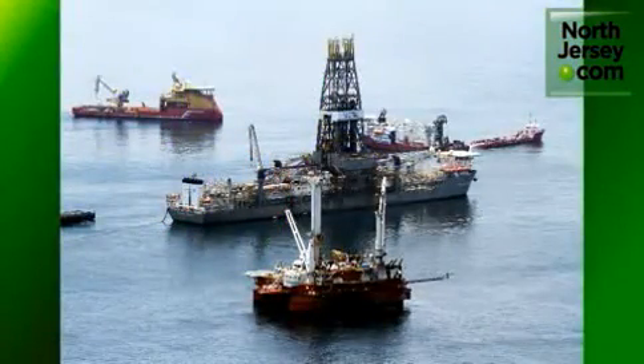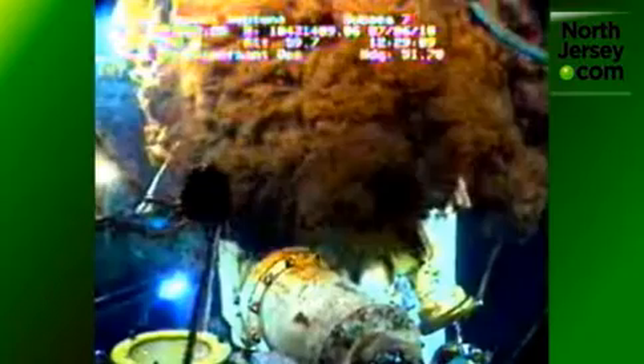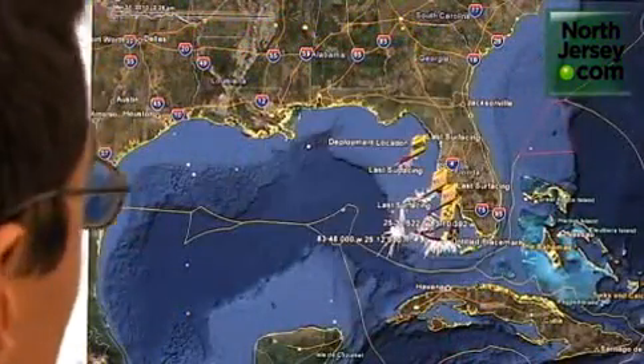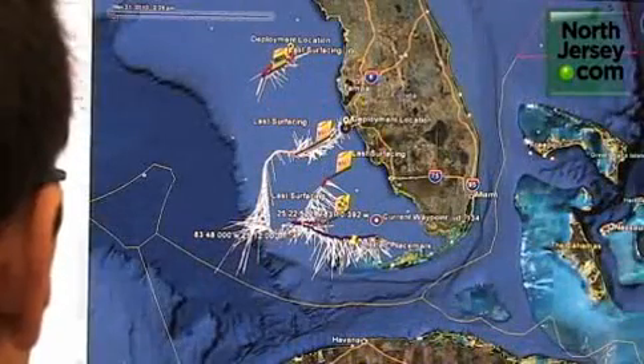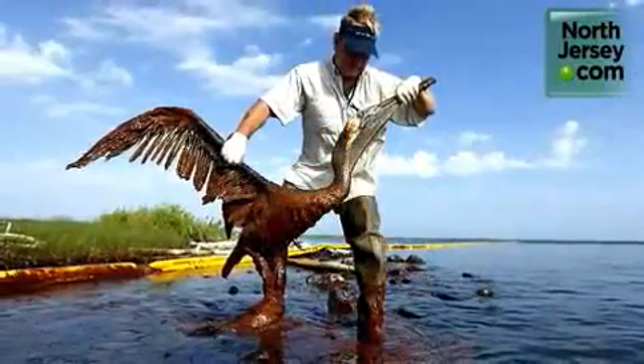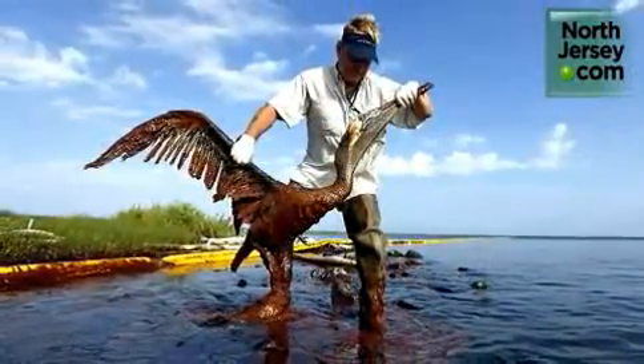Despite being hundreds of miles from the Gulf, Rutgers is playing a leading role in the environmental crisis by coordinating data not only from their two gliders, but from other gliders deployed by other universities and organizations as well. When we see an event of this magnitude and this scale, we want to be able to help, and this is the way we can help — it's what we have the experience in doing.